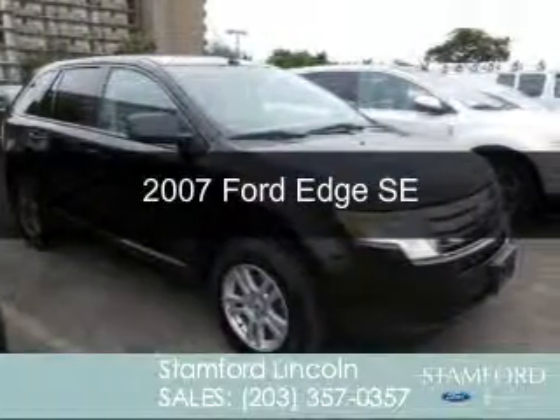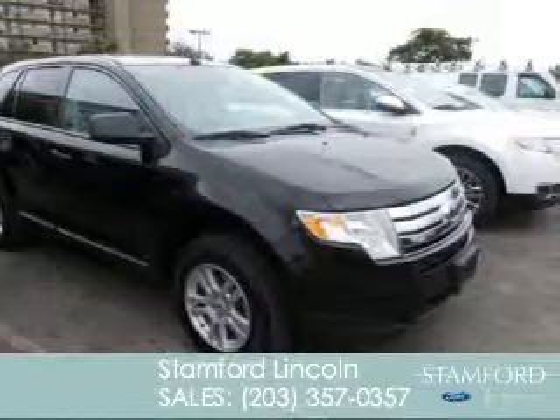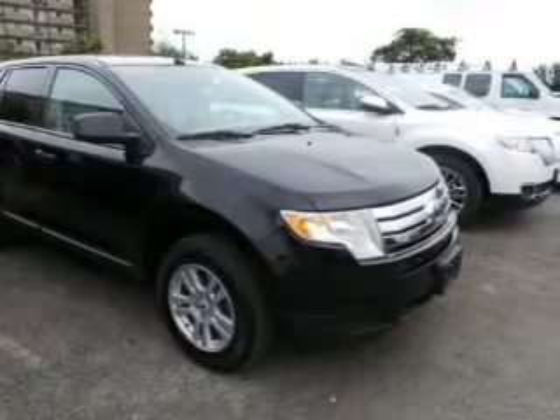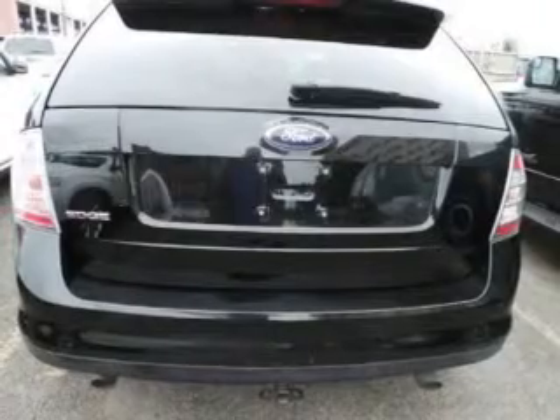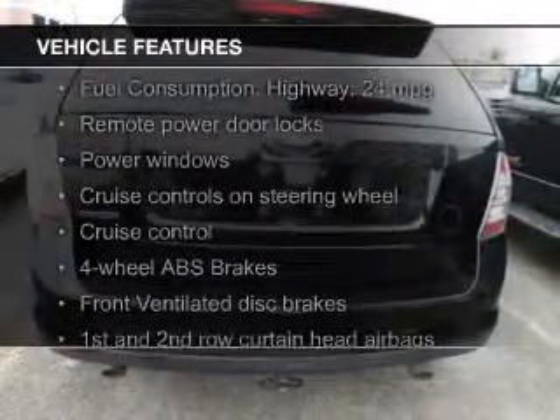This is a used 2007 Ford Edge, powered by all-wheel drive, a 3.5-liter six-cylinder engine, and a six-speed automatic transmission. The features include digital audio input,